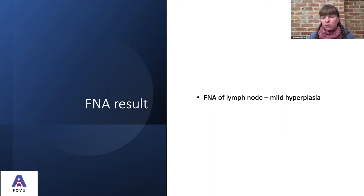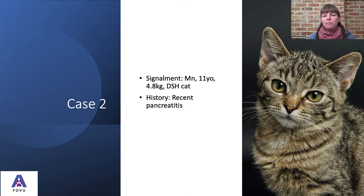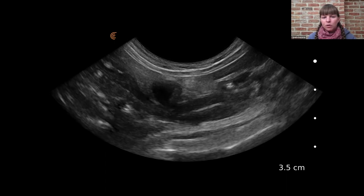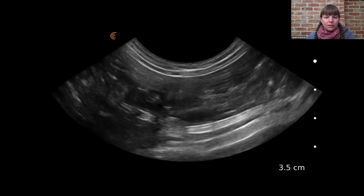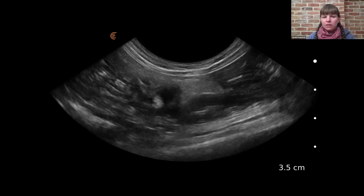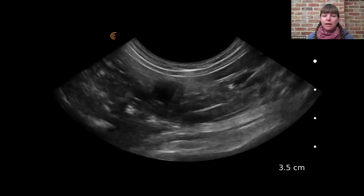What we found in this case was mild hyperplasia from the fine needle aspirate of the lymph node — which is what we were expecting: either enteritis or inflammatory bowel disease. So we were ruling out neoplasia in this case. With an older cat whose owners weren't willing to go through surgery and biopsies anyway, it was a case of medical management from this point forward.